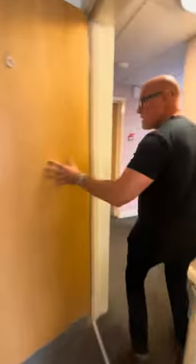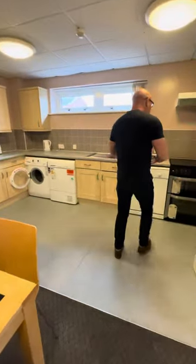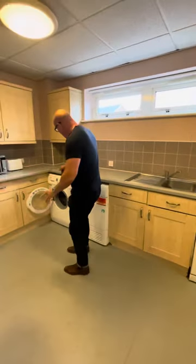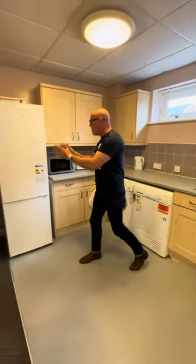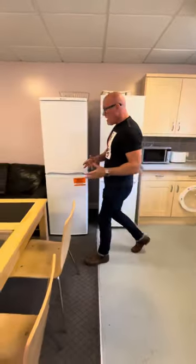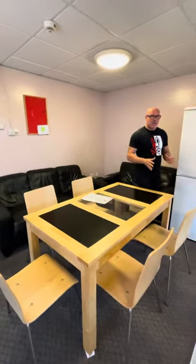And then that will take us through to your kitchen area and your social room. What we have here is gas cooking, a dishwasher, washing machine and also a dryer. Two fridge freezers and a microwave. This is your seated area — we've got leather sofas just here, and your dining table and chairs.